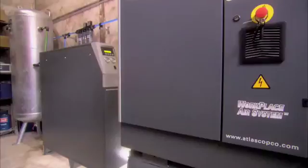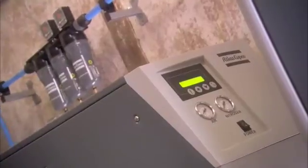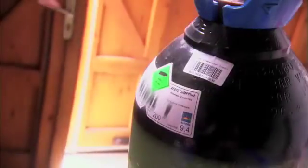The Atlas Copco NG7 nitrogen generator at 99.5% purity made life a whole lot easier for these winemakers. Our client already used nitrogen, but in bottles. They switched to this on-site generator for two reasons. First, this is a more economic solution. And second, they no longer have to drive back and forth with nitrogen bottles anymore. So this solution saves them a lot of hassle. In less than two years' time, the cost of the nitrogen generator will be paid back.